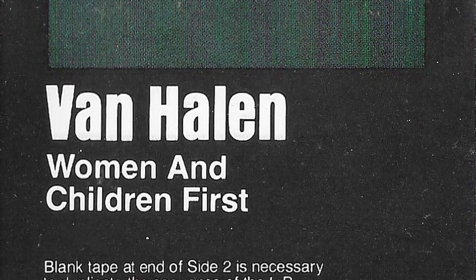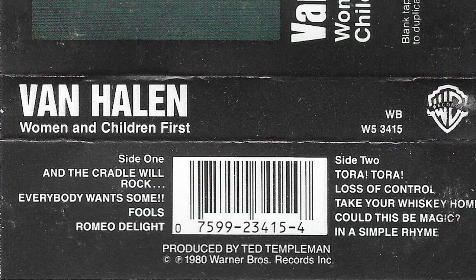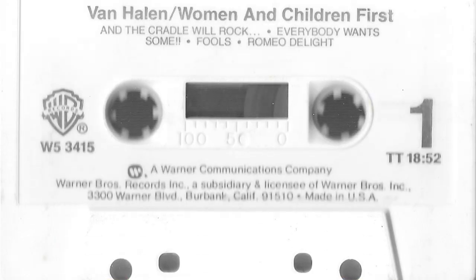In 1980 we get Women and Children First. A lot of cassettes were made by the record companies and they all sort of stuck to some sort of basic template — this was Warner Brothers, it always had the album art up here and then a black section down here with the artist and title. The cassettes were always these white cassettes at this point. Again, inside pretty basic track listing.